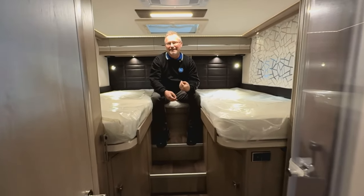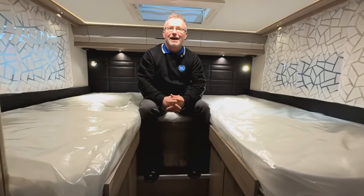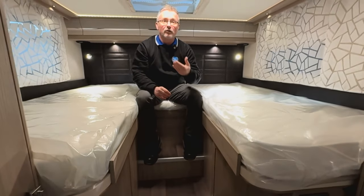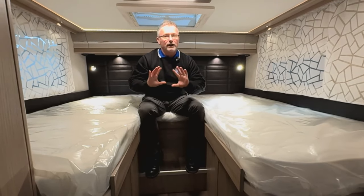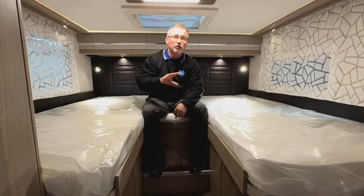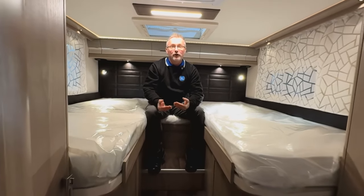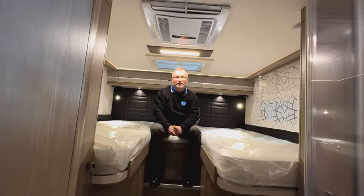The rear bedroom has that quintessential European feel with two singles above a large garage, and a large central staircase between for easy access to both beds. There's excellent storage under both beds, each has its own storage area, and the driver's side has a wardrobe at the bottom. The mattresses are extremely comfortable so you're pretty much guaranteed a good night's sleep. Between both berths we have a 230 volt socket, USBs and your own light switches. Each berth also has its own reading light. Above, we have the habitation air conditioning unit and a skylight - this is rare, as you usually lose the skylight if you want the aircon unit.